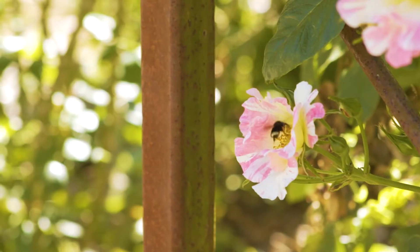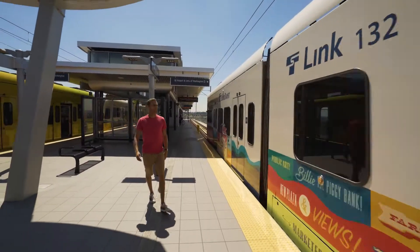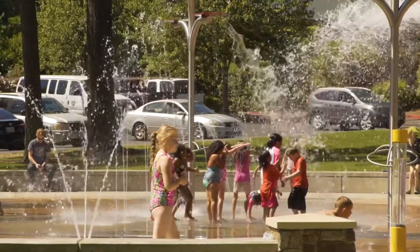The Seattle Southside area is all about discovery. From lakes to these beautiful gardens and really easy transportation to get you anywhere you need to go in town, it's really endless in terms of what you can do here.